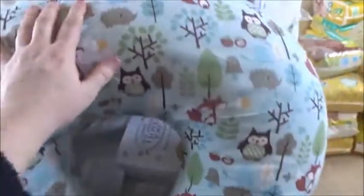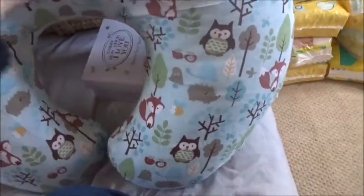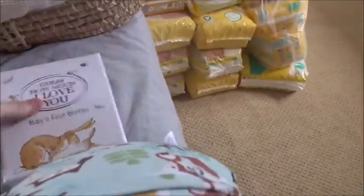Here's my Boppy pillow - the proper authentic one with the woodland print. I had this with Oliver so I'll be using it again. And recently Matt got 'Guess How Much I Love You' baby's first booties - he couldn't resist.